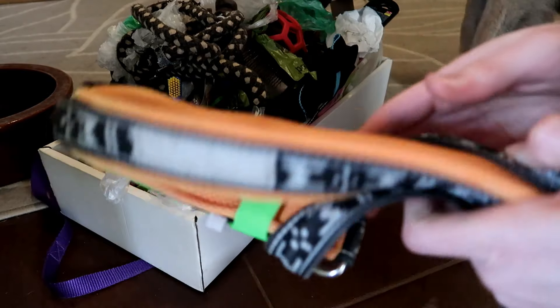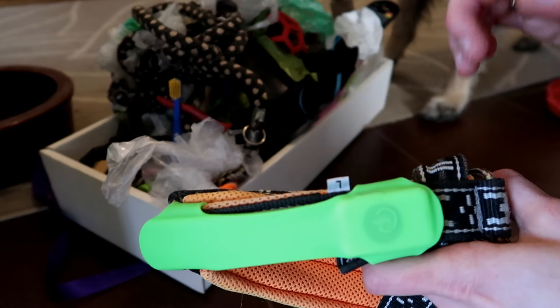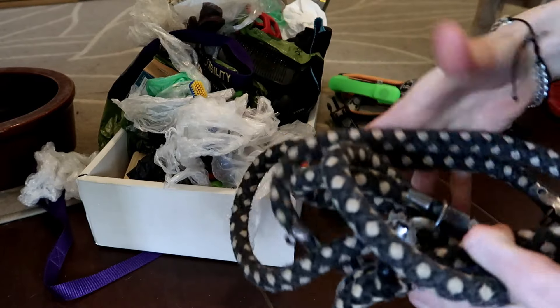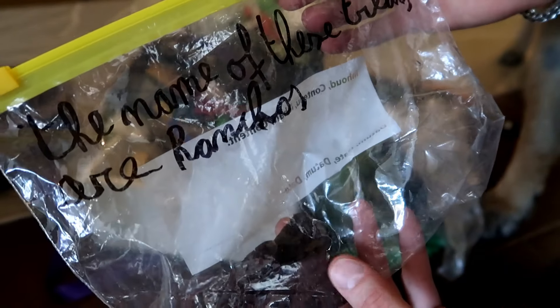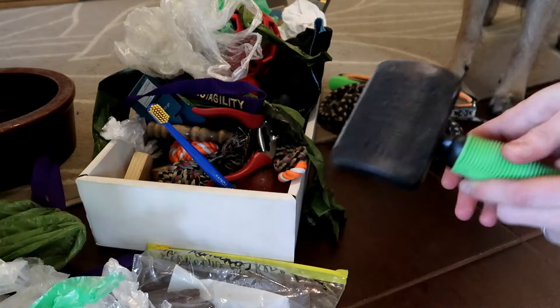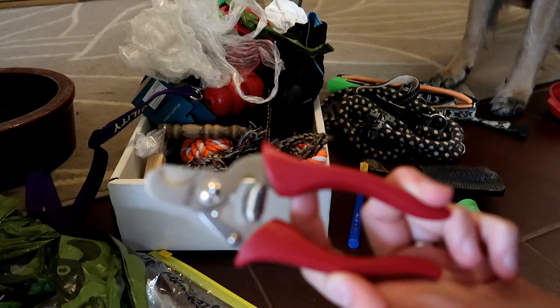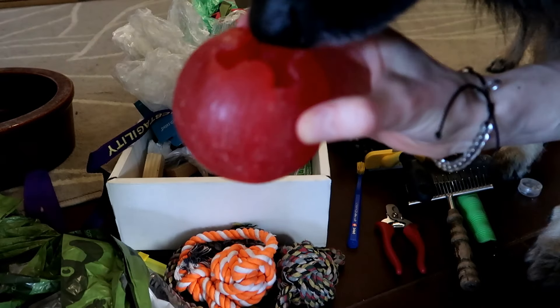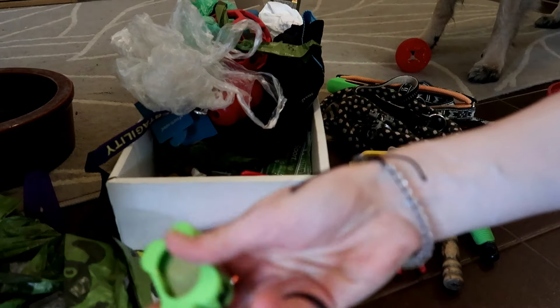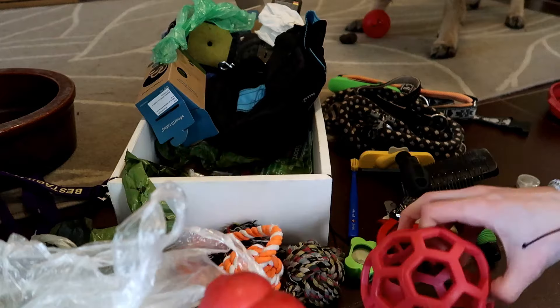We've got his harness for normal walks with a light on it, because now it's winter and it's often dark when we go out. His leash for walks, a lot of poop bags, and here we've got a present from Kai — a color brush, some more food bags, toothbrush, nail clippers, a comb. This is his first ball, the first toy he ever got, and it still looks pretty good.